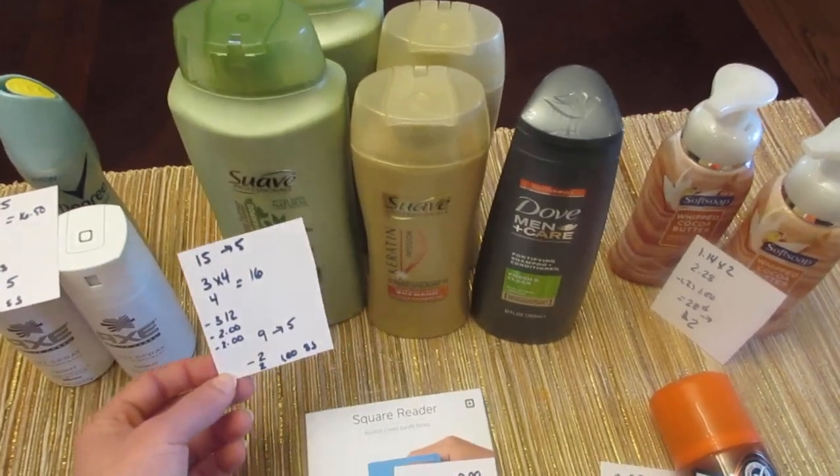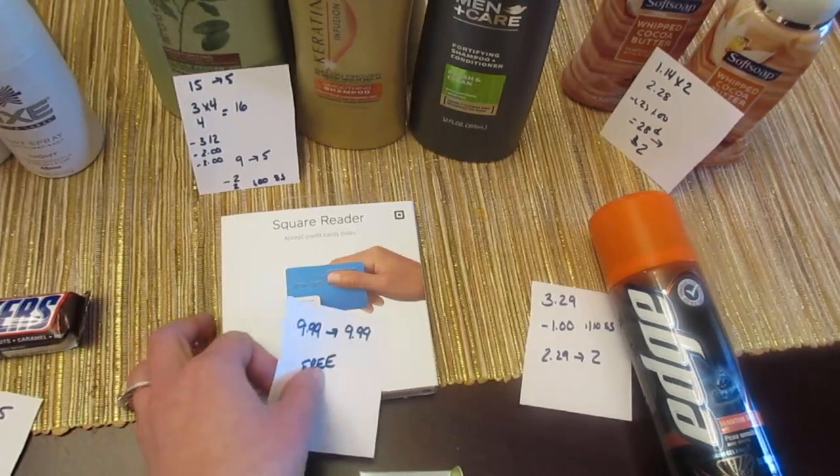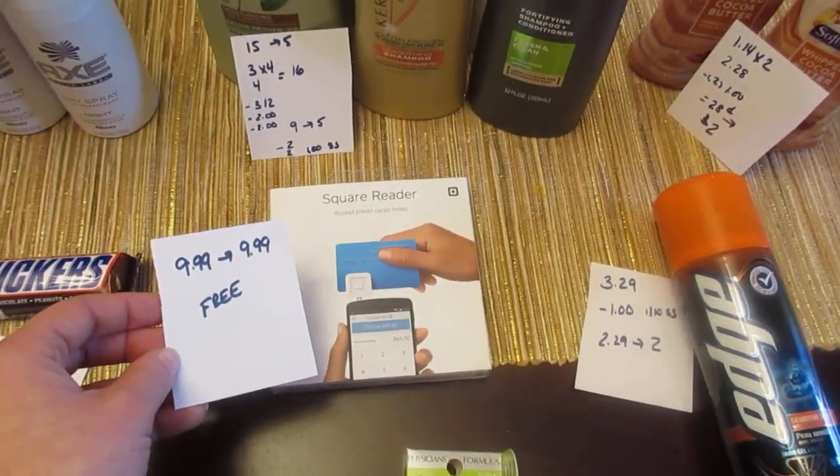An easy freebie this week is the Square reader — a credit card reader. It's $9.99 and you get back $9.99.